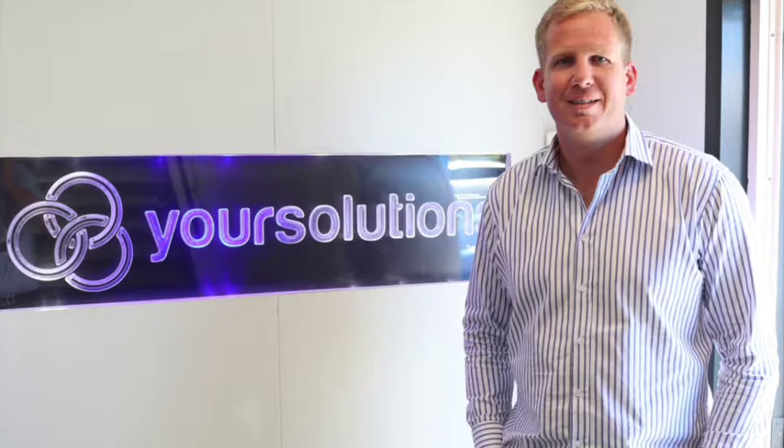This is the Ryan Marketing Show and you're listening to episode 51 of 100. Today on the show I have Adam Satterley from Your Solutions. Great to have you on the show and great to be in your awesome offices, Adam. Thanks for taking the time to come see us.